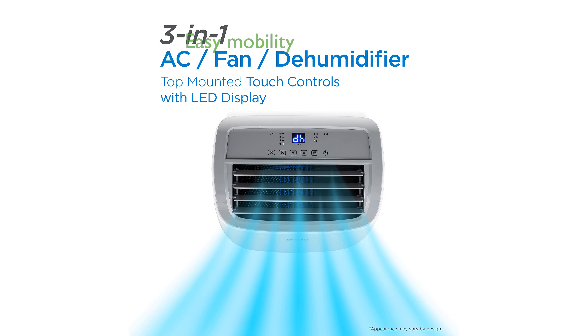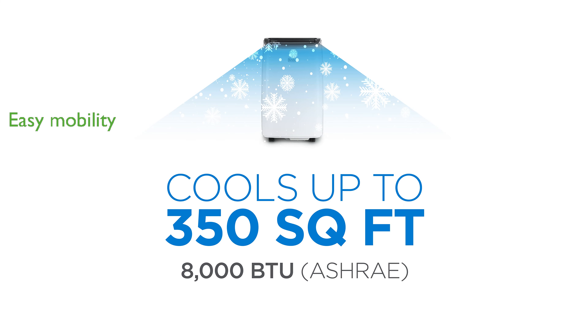With casters on the bottom and side handles, it can be easily moved from room to room without any hassle. The included window installation kit makes setting up this air conditioner straightforward, ensuring you can start cooling your room quickly.